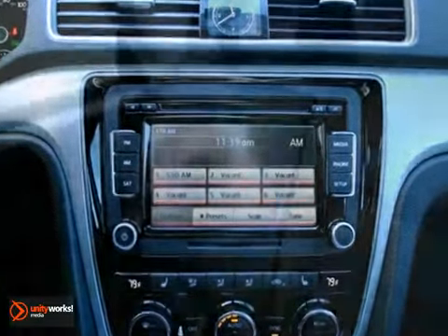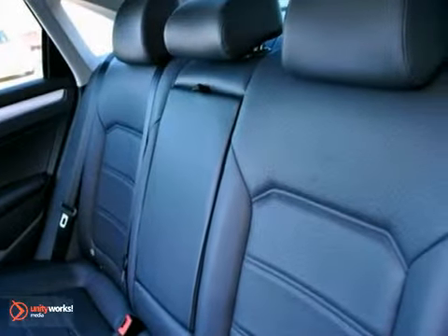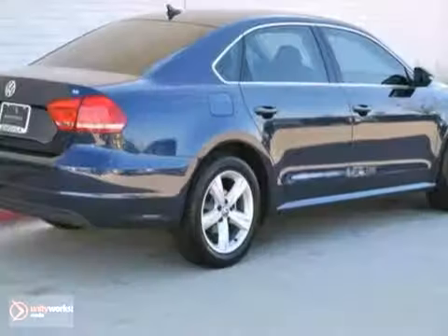one-touch power windows, 60-40 split-folding rear seat with an extra-large opening, 8-way driver's seat, heated front seats, and much more.